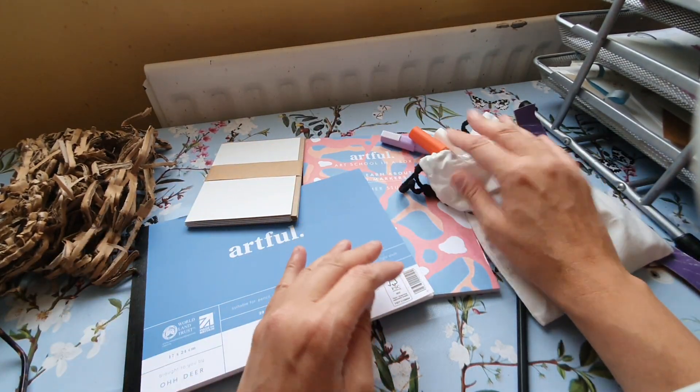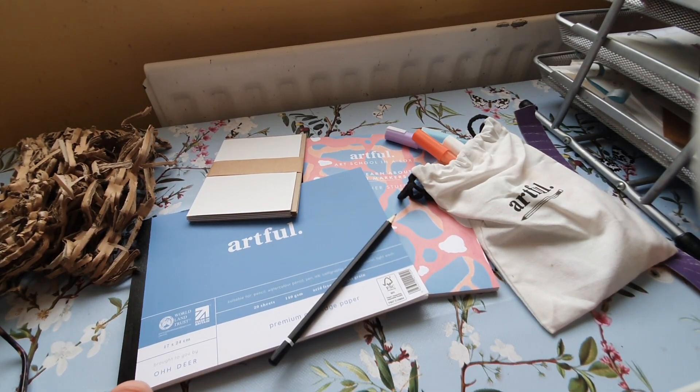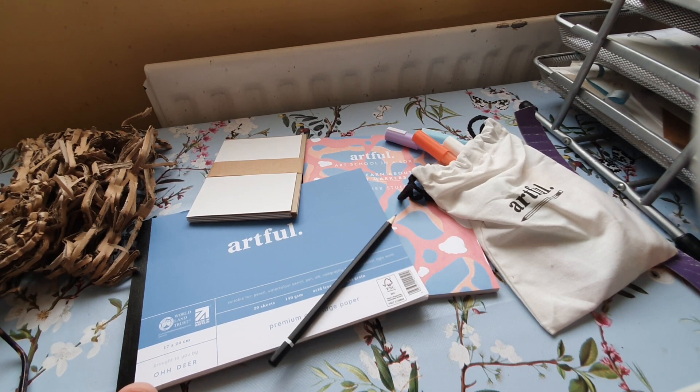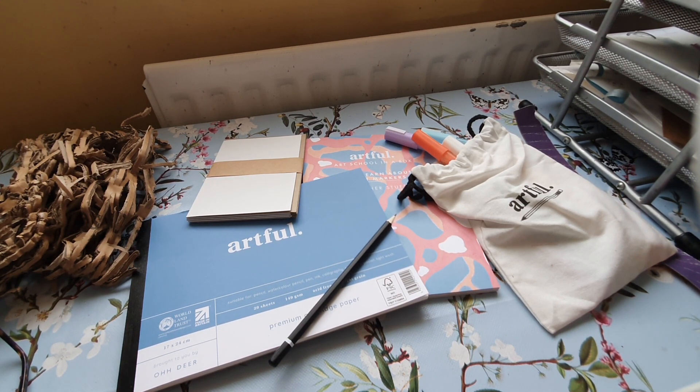I wonder if YouTube will use that as a thumbnail — does it look decorative? So that is the box. I do not think it's worth £49.95, but it was nice to get it for ten pounds. I'm bemused by the small pad size — especially with paint markers, you want a big surface to work on. I hope you've enjoyed this video as much as I've enjoyed unboxing it. I hate getting text messages while filming — so distracting. I'll leave details for Artful down below if you want to check them out. That's Johnny signing out — see you, bye!